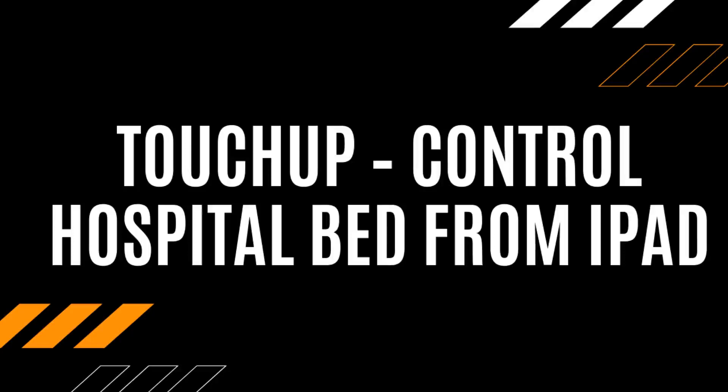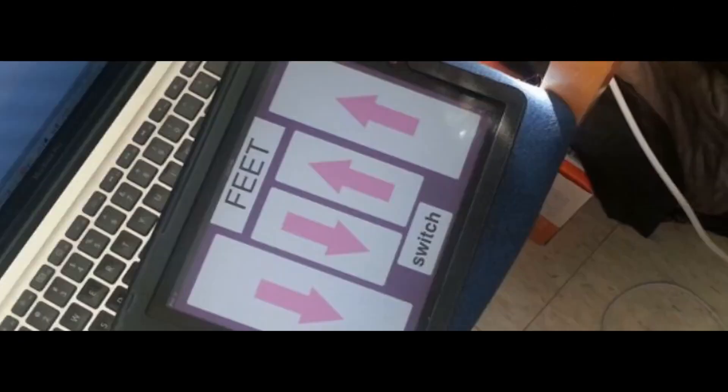Number 5: Touch-Up Control Hospital Bed from iPad. The Touch-Up was a project designed for a woman who suffered from multiple sclerosis. It takes a hospital bed and allows the user to control the bed with an iPad instead of physical buttons. The iPad was chosen as it allowed the user to simply touch the screen.